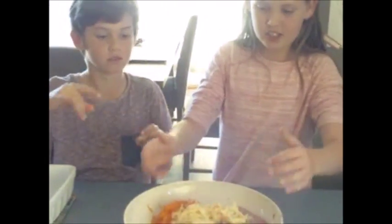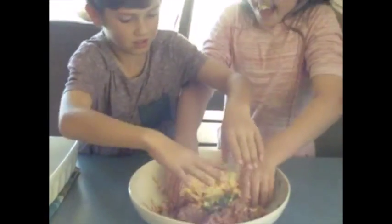Okay, away you go guys. Do you want to roll it up? Yep, squish it all up!